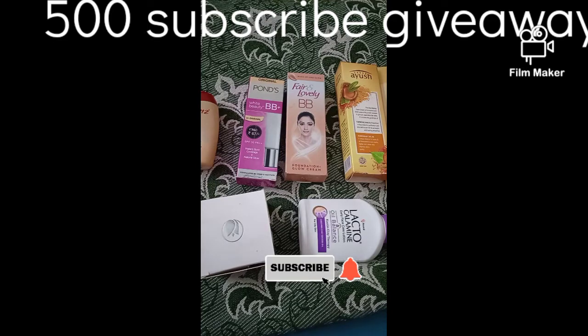Subscribe to my channel. Please share my video, like and comment.